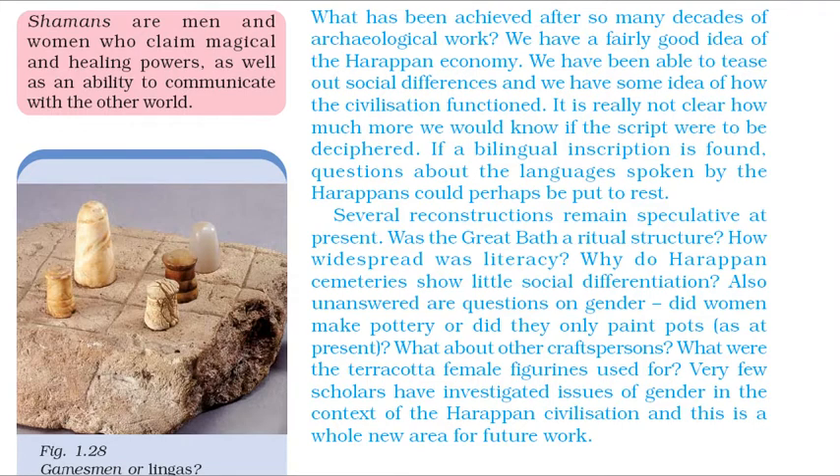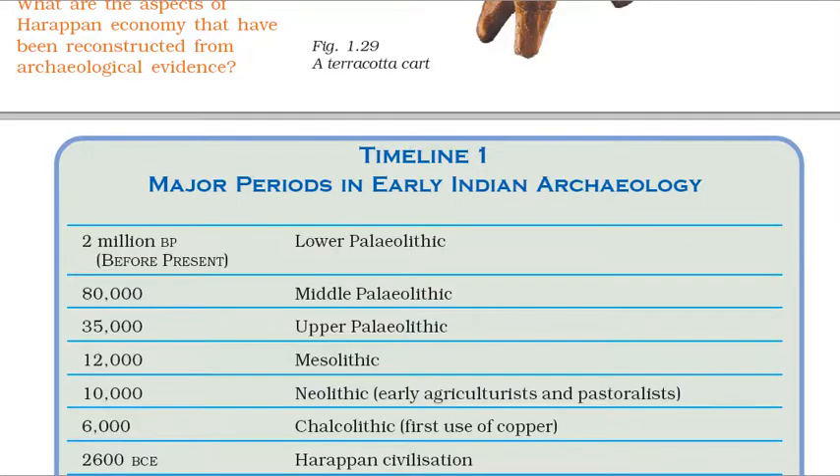It is really not clear how much more we would know if the script were to be deciphered. If a bilingual inscription is found, questions about the languages spoken by the Harappans could perhaps be put to rest. Several reconstructions remain speculative at present. Was the Great Bath a ritual structure? How widespread was literacy? Why do Harappan cemeteries show little social differentiation? Also unanswered are questions on gender — did women make pottery or did they only paint pots? What were the terracotta female figurines used for? Very few scholars have investigated issues of gender in the context of the Harappan civilization, and this is a whole new area for future work. Thank you. Have a good day.